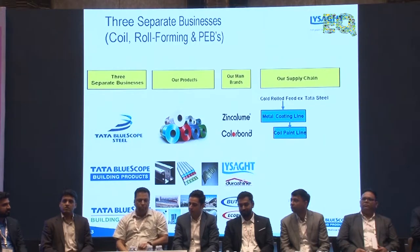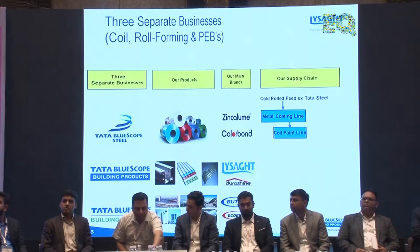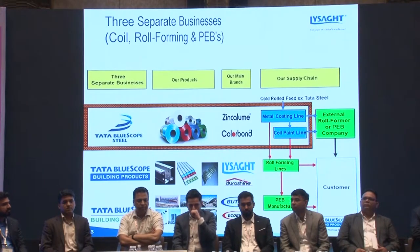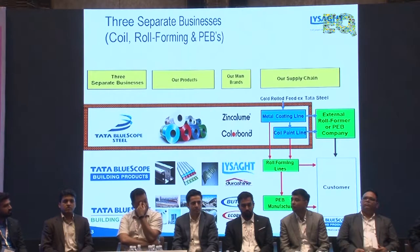The paint line coils are used for roll forming, roofing sheets, as well as cladding. Then we have Tata Posto building products, which covers C and Z sections manufactured and sold as roofing sheets and individual building components. We also have a building solutions vertical that caters to pre-engineered building requirements.